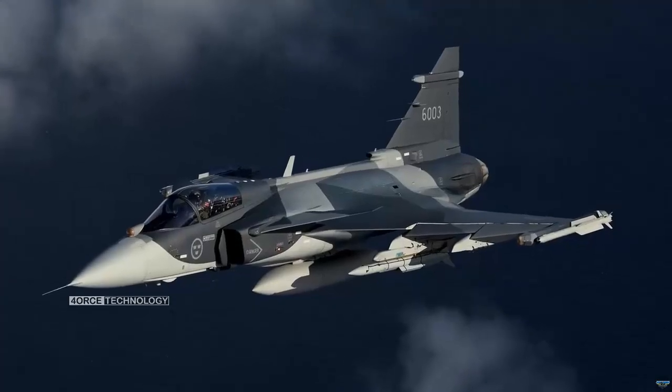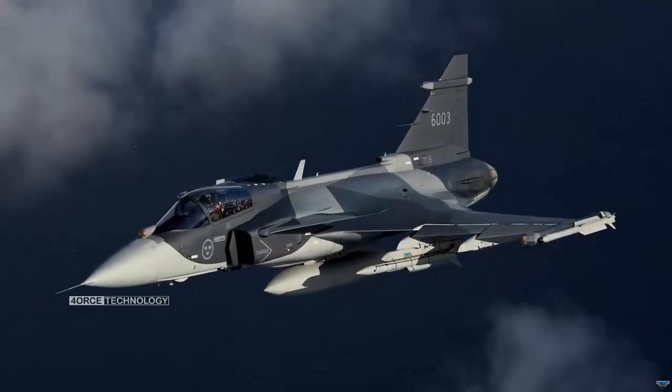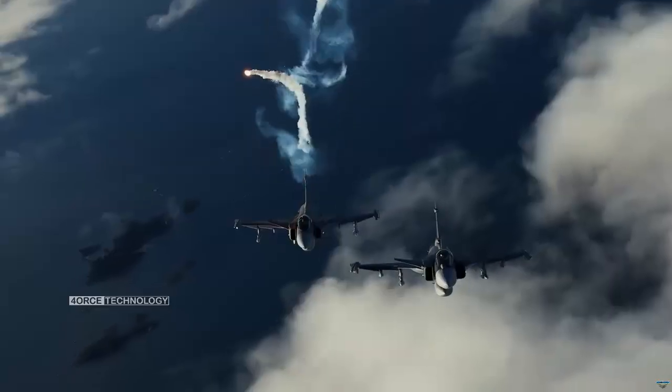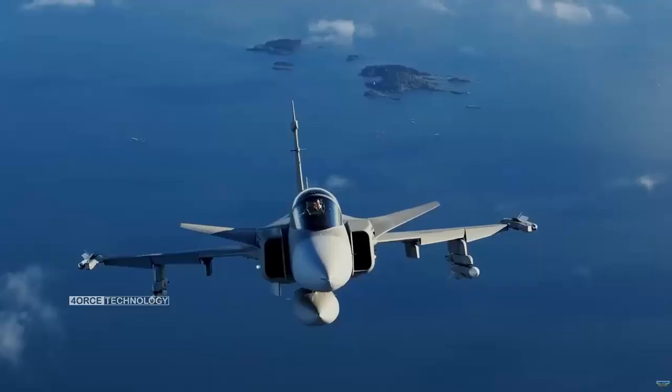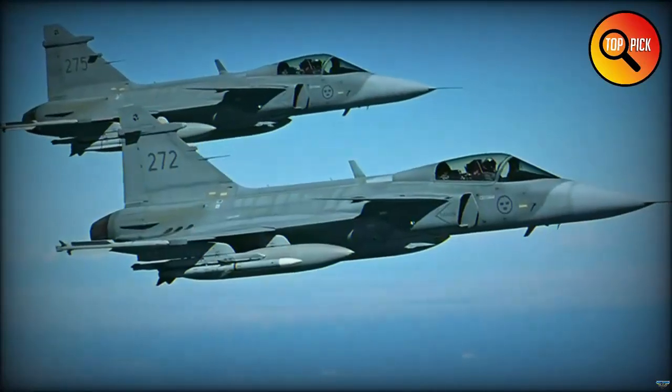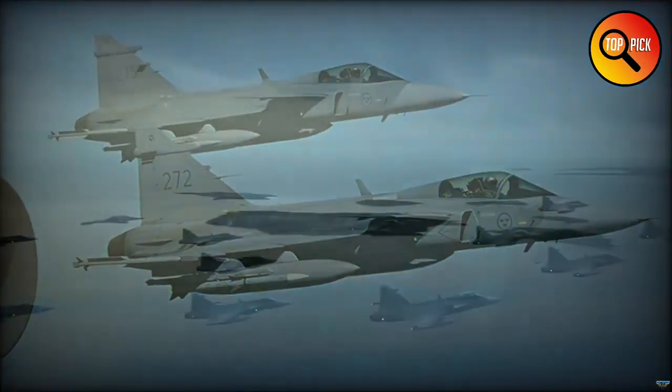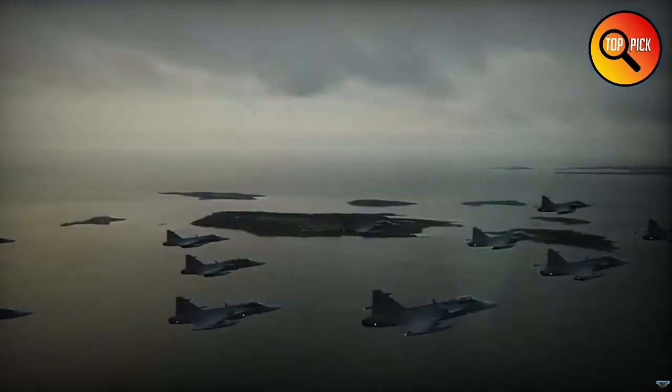The goal of the tests was to ensure that the system can locate threats within the specified parameters, and is part of the global test campaign for the Gripen E, involving all aircraft of this model, not just those of the Brazilian Air Force, said Martin Lajon Hubbard, head of the Gripen Flight Test Center, GFTC, in Brazil.